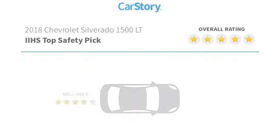We are pleased to show you the 2018 Silverado 1500. The Chevy Silverado 1500 has the lowest cost of ownership of any full-size pickup. This vehicle has less than 30,000 miles.